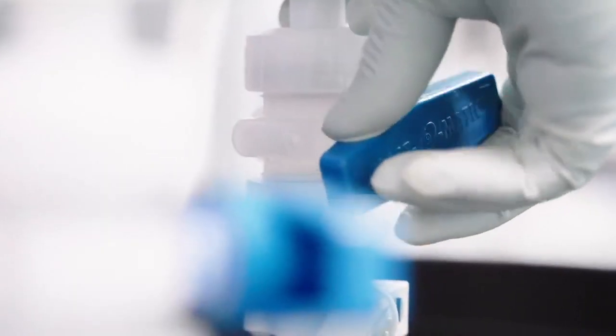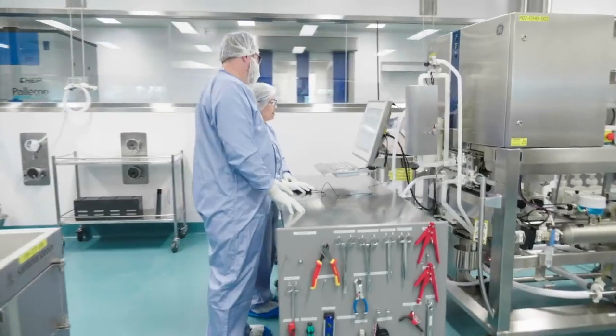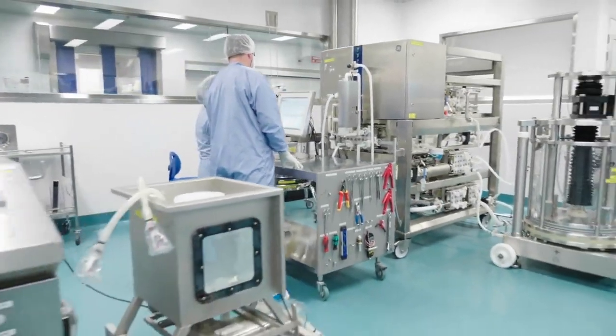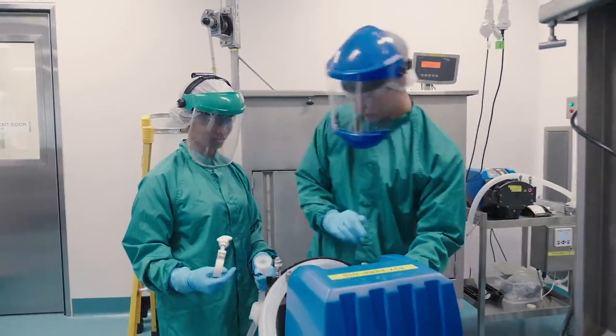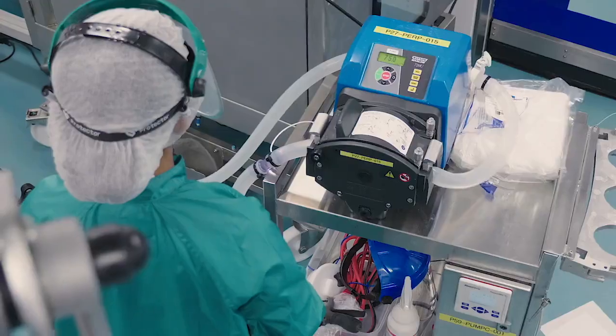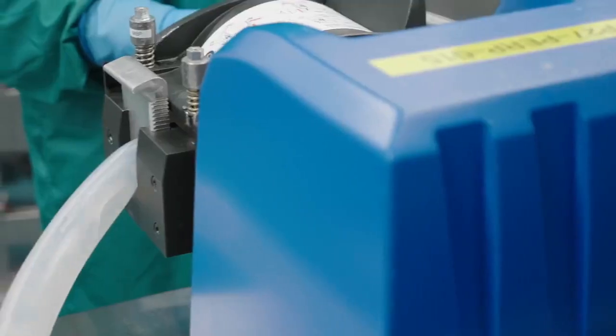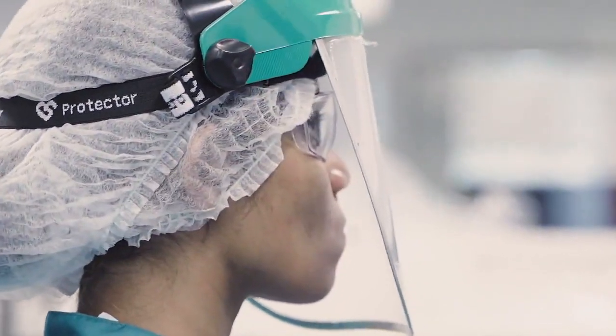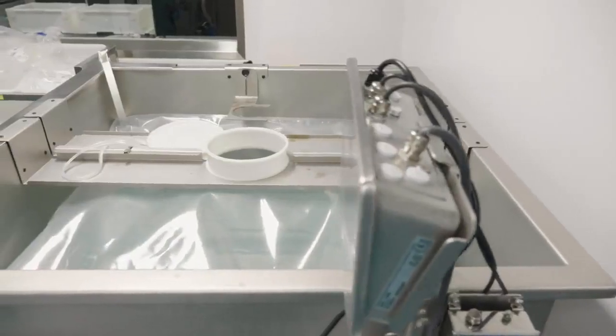In downstream, we receive clarified harvest from our upstream team and generally our first step will be a capture chromatography on one of our chromatography skids. We have two different types of skid at the Brisbane facility: the ActaBioProcess and the ActaReady. After our primary capture step, we typically perform a low pH virus inactivation step and then one or two polishing steps on other chromatography media.